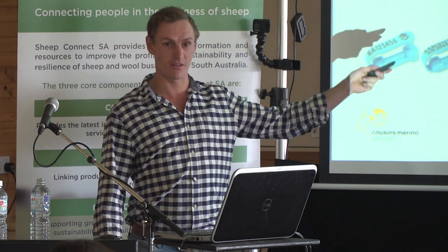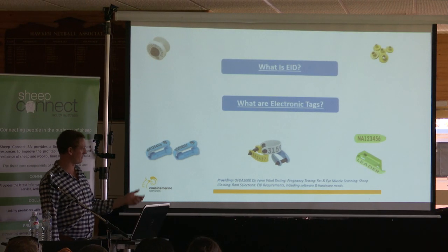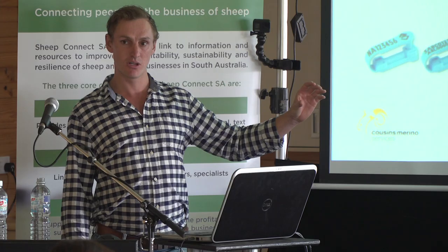An electronic tag is just a tag with an electronic chip in it. That chip allows us to actually read the identification number. Every chip has a unique ID code, so rather than going out and naming every single sheep and remembering the name, you have a unique number which you can just use a stick reader or a panel reader to read that tag. Unless you're really good with names, electronic identification is a really easy way to go.